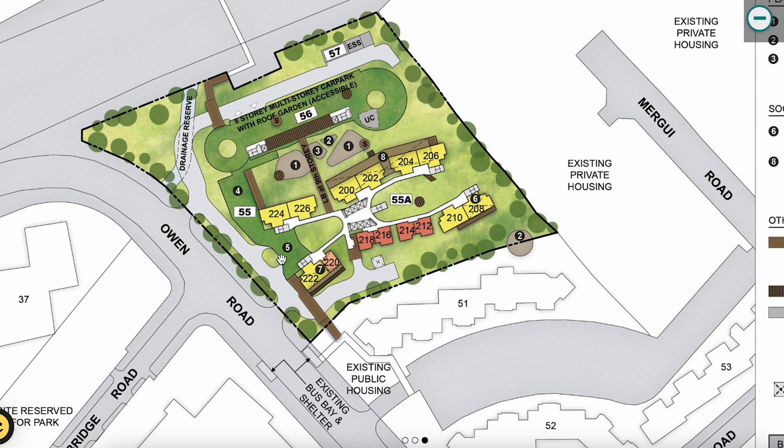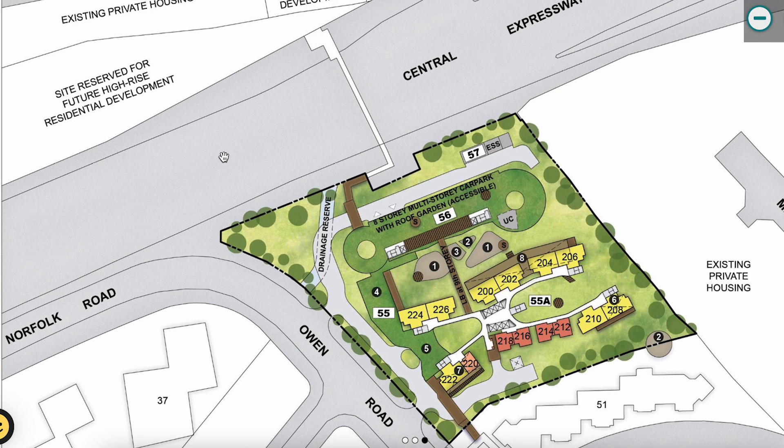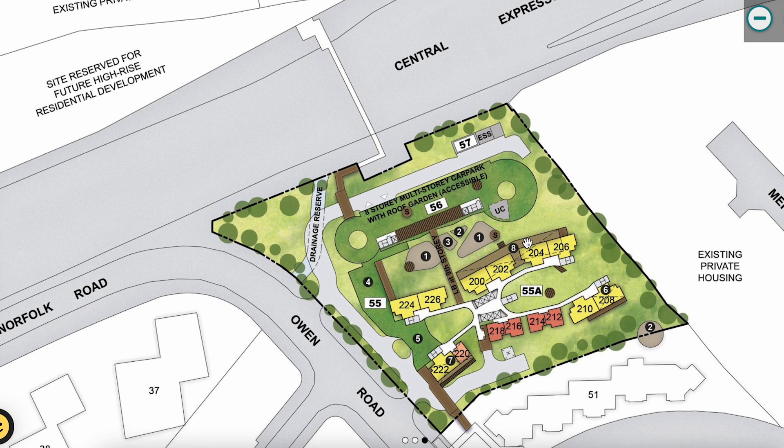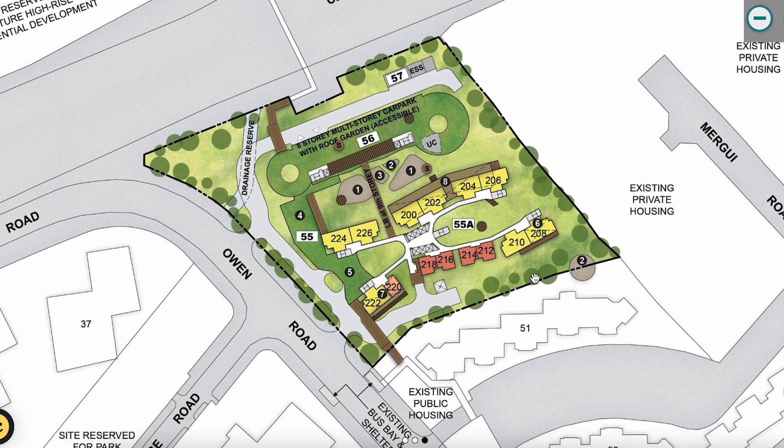For four-room, all stacks are along one residential block. The multi-story car park block is separate, and beyond it is the Central Expressway. The MSCP helps block noise from the CTE, which is good — you don't want your unit facing the expressway as that would expose you to more noise and air pollution.